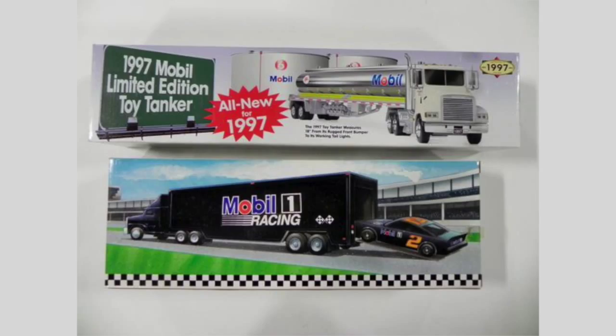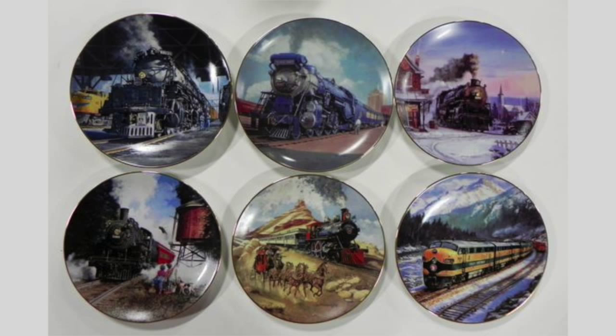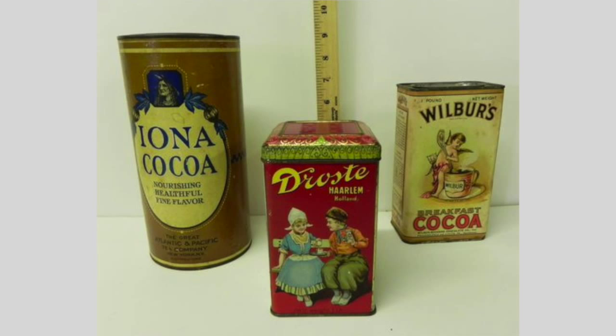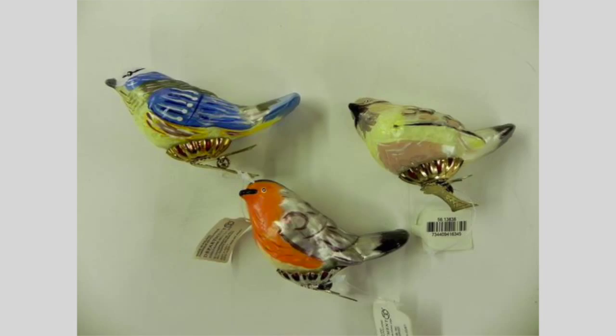Collectibles include model trucks, Barbie dolls, pouch stamps, plates, Japanese figures, old magazines, LP records, books, advertising memorabilia, and figurines from Lennox and Department 56.